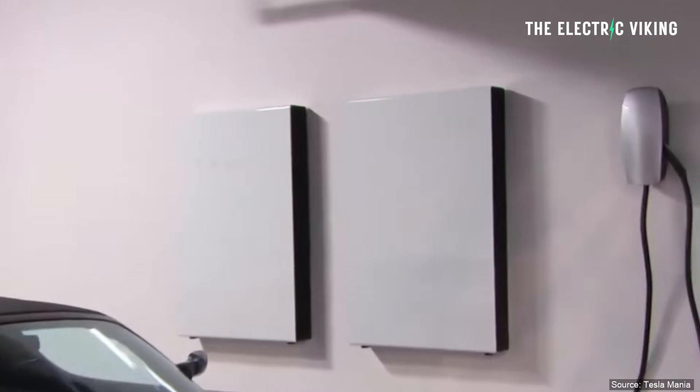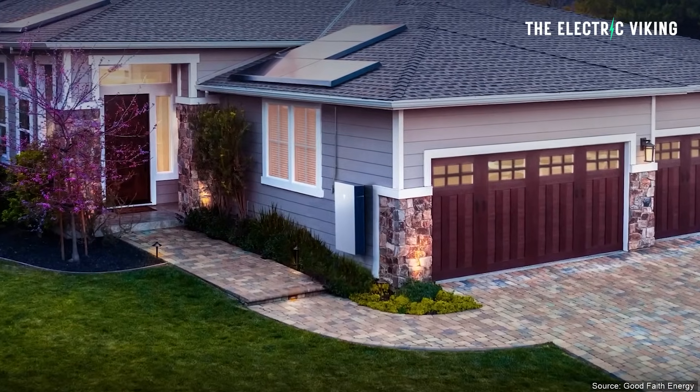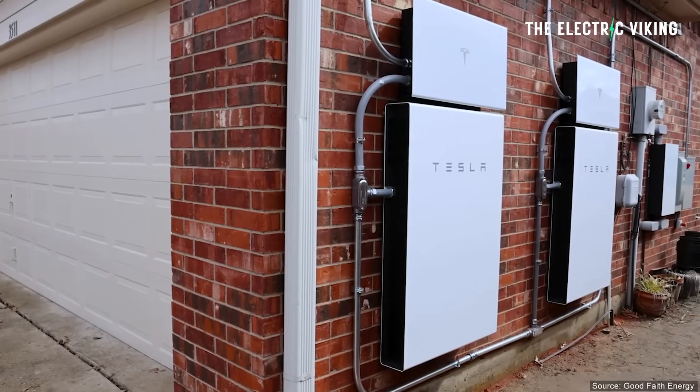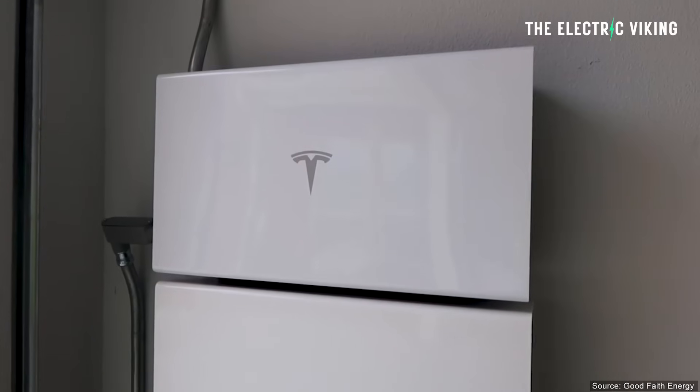Tesla has installed a lot of Powerwalls. It doesn't just install them in the United States — it installs Powerwall battery packs on people's homes in many countries around the world. And this is the total number that Tesla has installed worldwide.